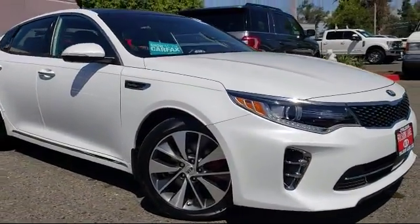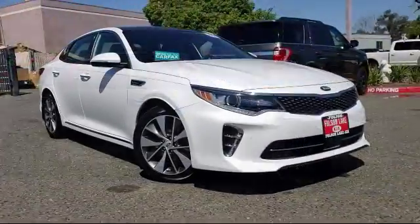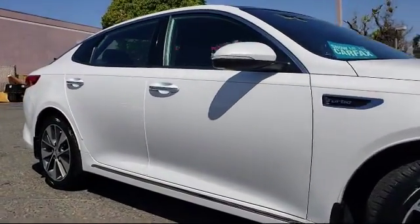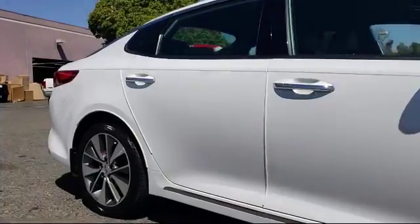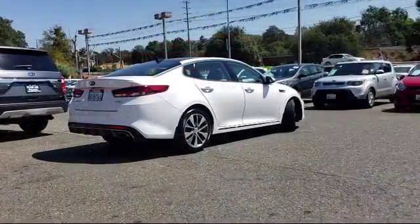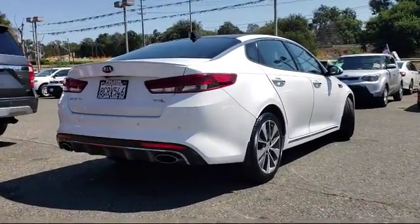It comes equipped with ventilated front seats, bi-xenon HID headlamps, keyless entry, navigation system, heated front seats, steering wheel controls, auto high-beam headlamp control, air conditioning, traction control, power windows, and has less than 35,000 miles on the odometer.